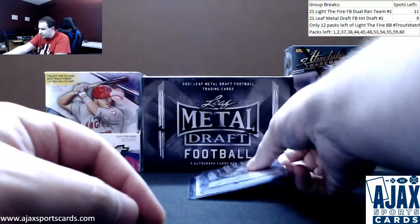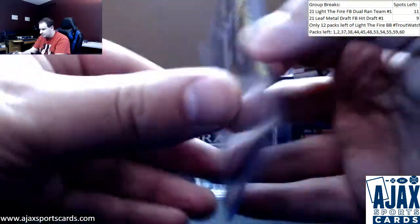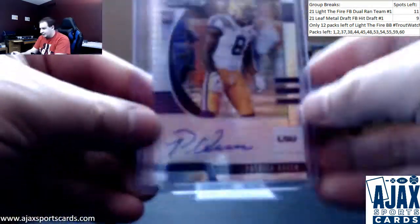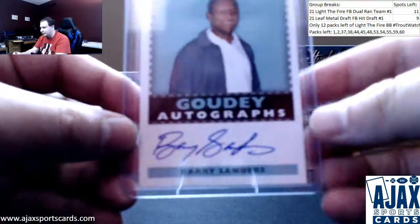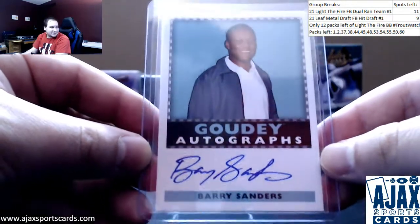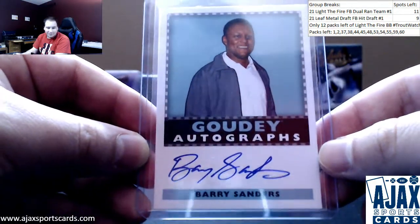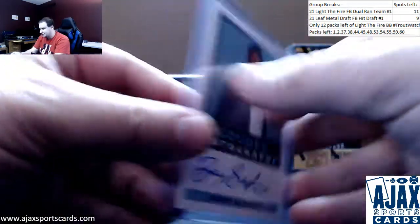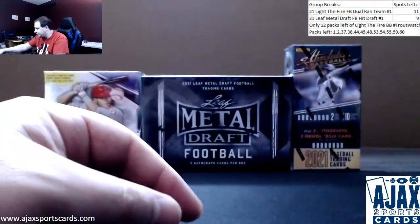Next one up, Prizm Draft Picks Auto, Mojo — Patrick Queen from LSU for the Ravens, 58 of 75. And the best autograph of them all is my favorite running back of all time, from Upper Deck Goodwin Champions — Barry Sanders, Gowdy Autographs. I teased a portion of this card on Instagram, now you're seeing the whole thing. Nice on-card auto of Barry Sanders. Very cool. Congrats John, you will appreciate the hell out of that card.